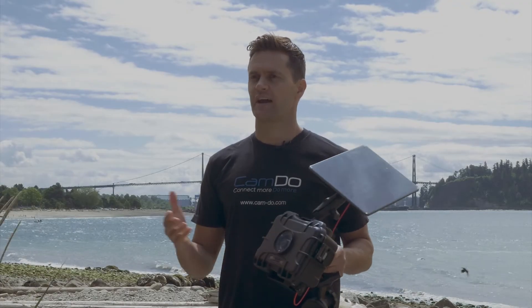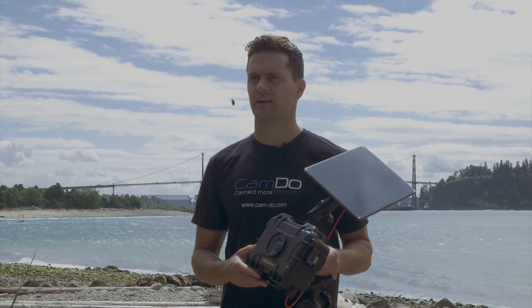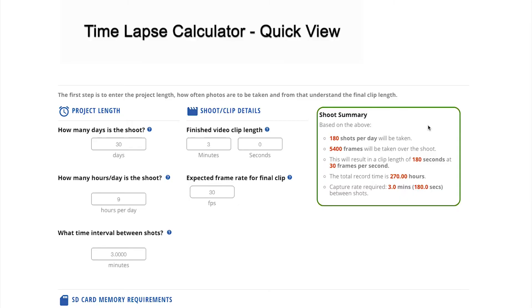We also have a simple time-lapse calculator on our website. I recommend you check that out because within one minute you can have your project needs understood.